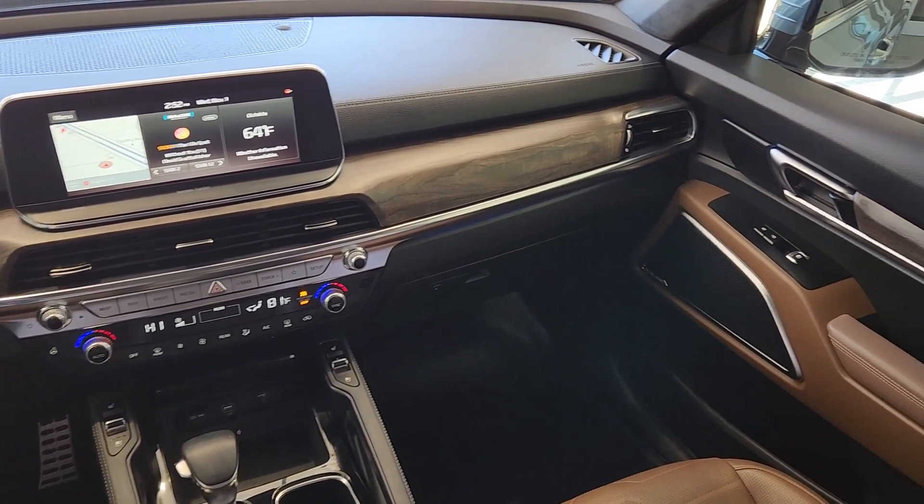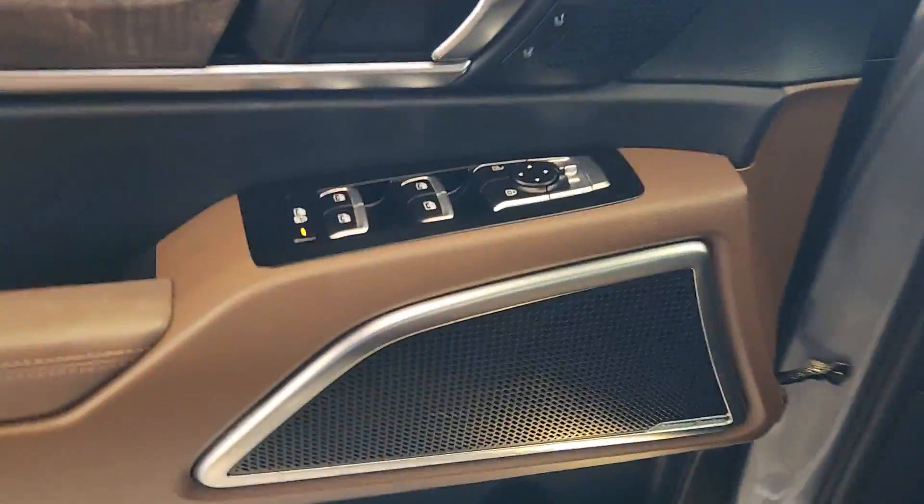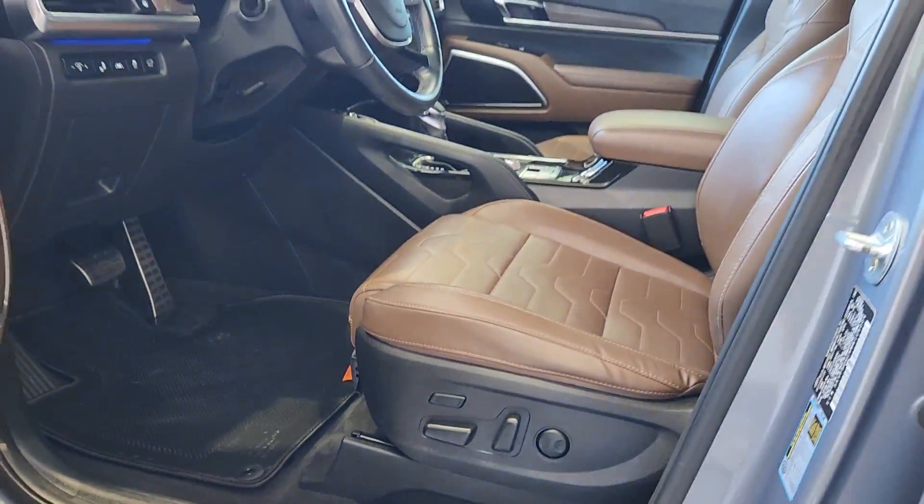The following are some of this vehicle's highlighted options: rain sensing wipers. Feel pampered and prepared for whatever the road has in store in this capable Telluride. Treat yourself to a test drive today — our staff will toss you the keys and give you an outstanding customer experience.